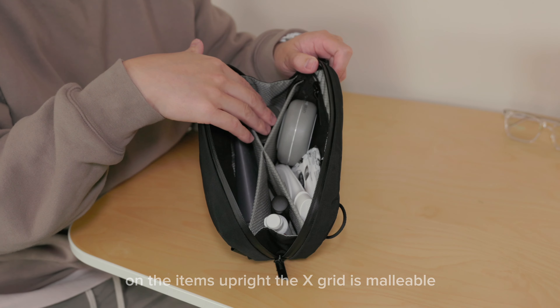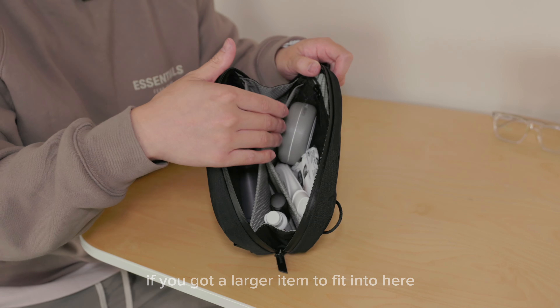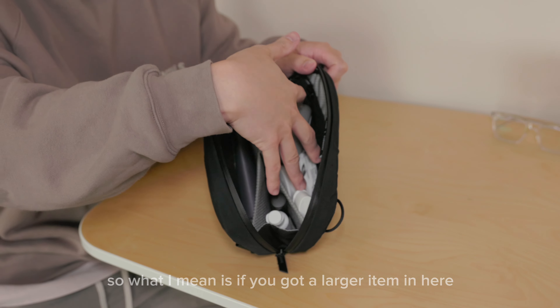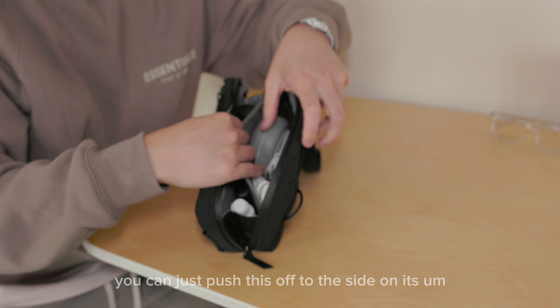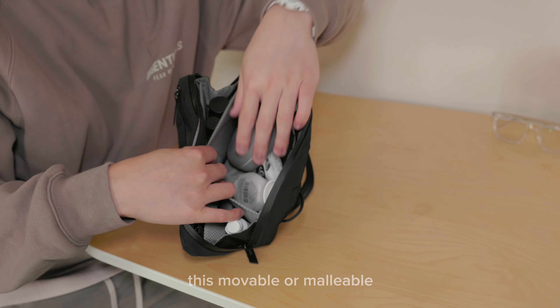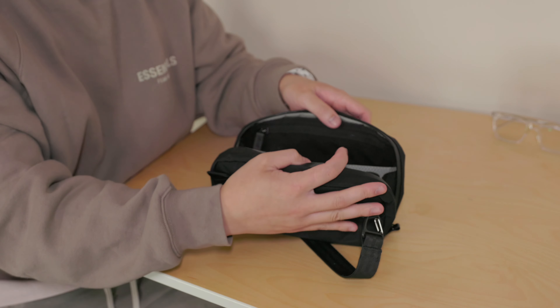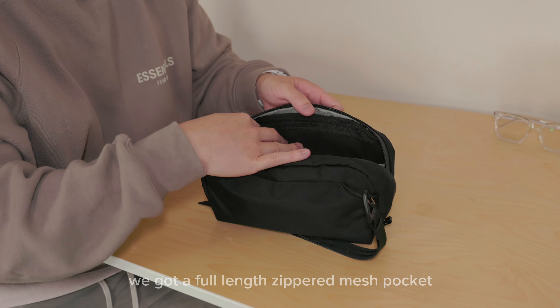The X-grid is malleable and can be pushed to either side if you have a larger item to fit in here. So if you've got a larger item, you just push it off to the side — it's movable — and vice versa on the other side as well. So you can fit larger items in here. On the front side there's a full-length separate mesh pocket.